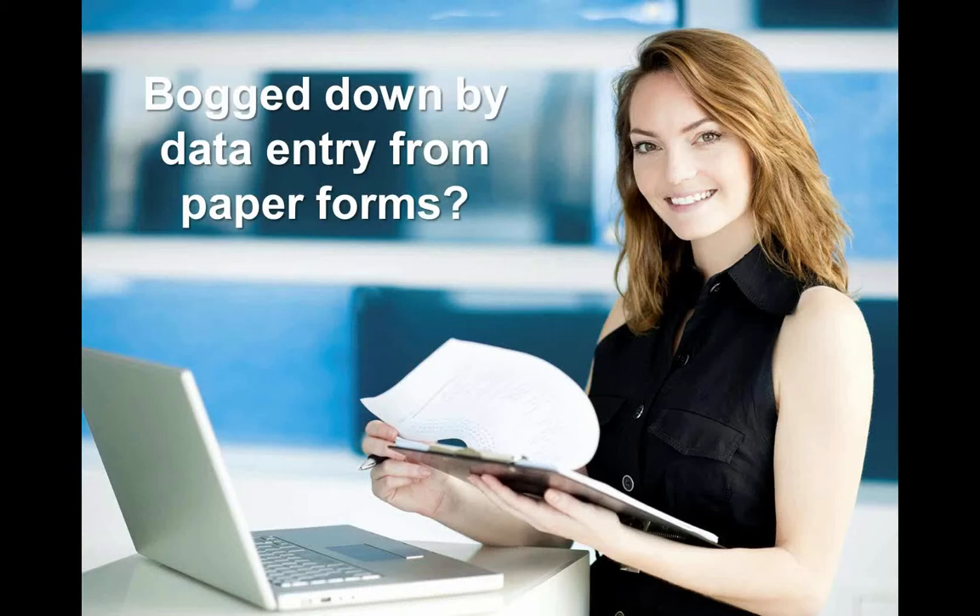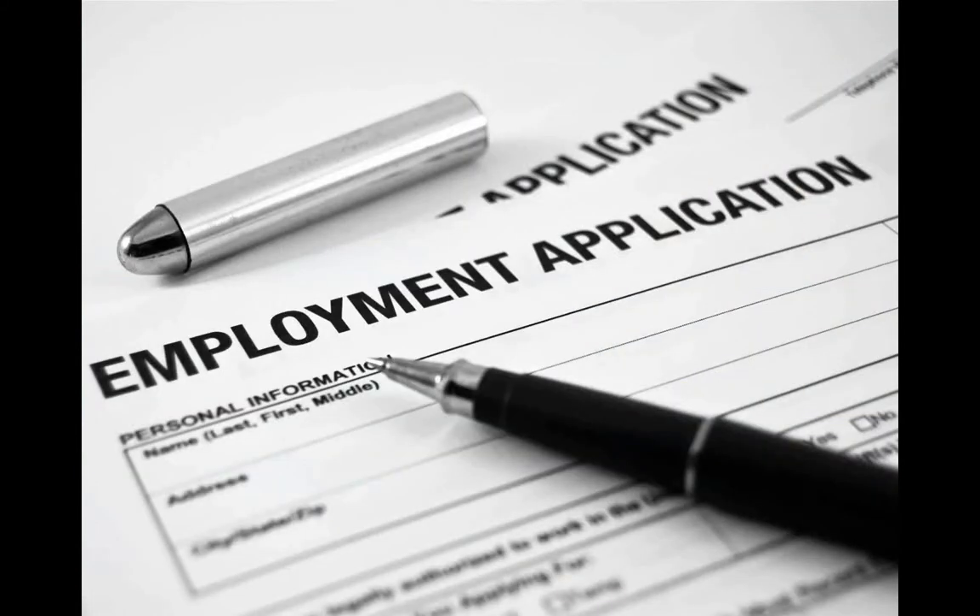Consider how many paper forms your business goes through each day, week, or month. How much money are you throwing away? When you do the math, the cost of using outdated paper forms can be daunting.